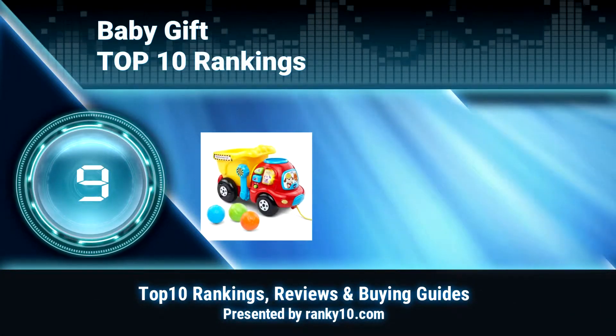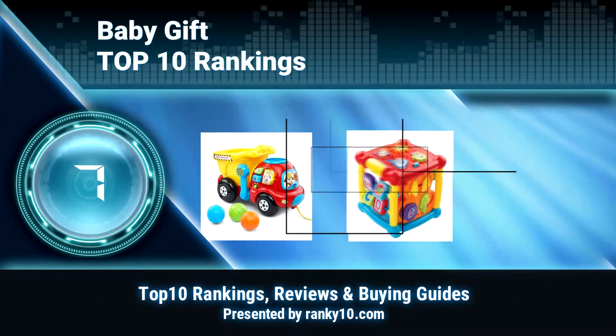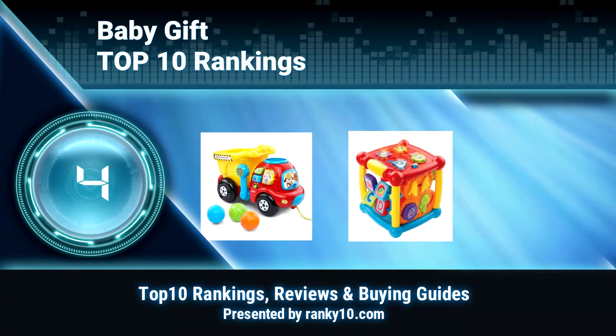Welcome to Ranky 10 Video Rankings. We announce the Top 10 Rankings of Baby Gifts. Let's get started.